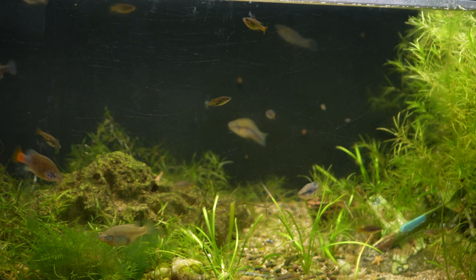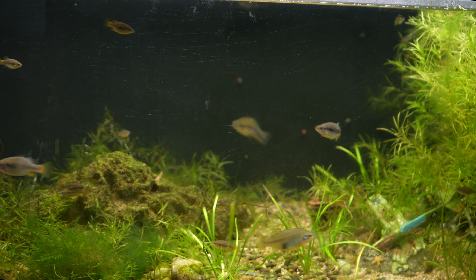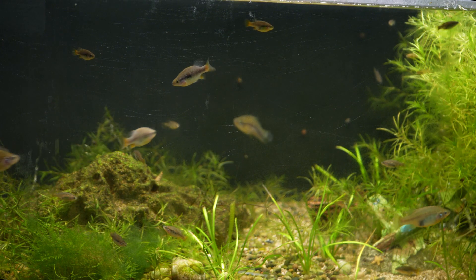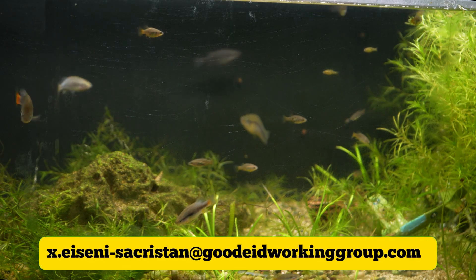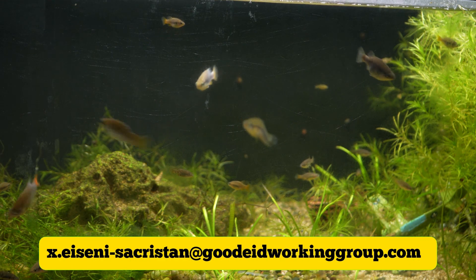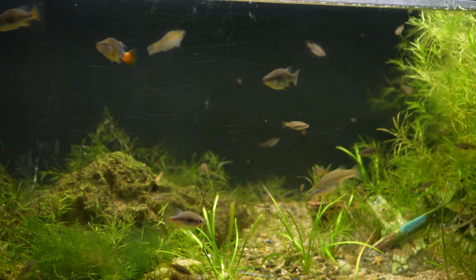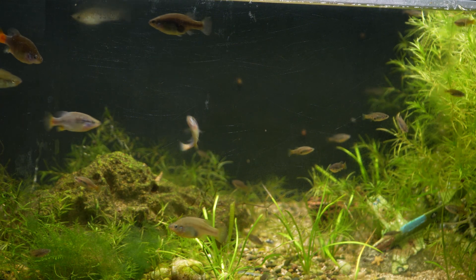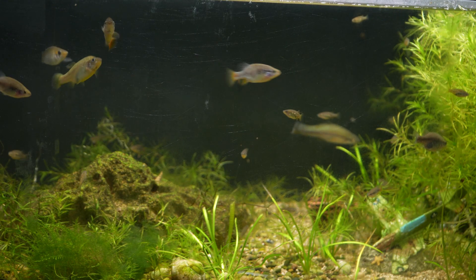The post was also asking for someone to be a coordinator for this species. Since I have quite a few of these fish, I volunteer to be that coordinator. If you have this fish, please contact the email on the screen with your name, location, and number of individuals that you have. This species is just one of the fish that the Goodeid Working Group is focusing on for 2025. In the description of this video, I'll list all the focused species as well as their contact emails.